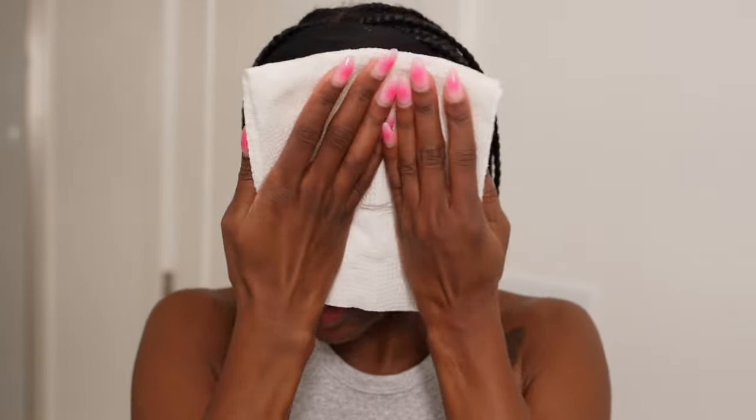I always like to pat my face dry with a clean paper towel. Now my face is all clean — let's get into the topical treatments I use in the morning.